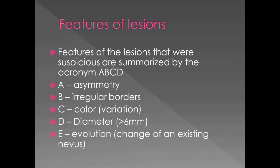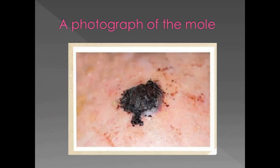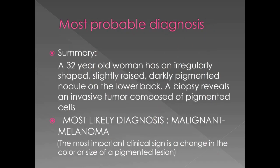Some suspicious features of the lesion are summarized by the ABCDE acronym: A for asymmetry, B for irregular borders, C for color variation in the patch — some parts very dark, some lighter — D for diameter, and E for evolution, meaning change of an existing nevus. After discussing possible differential diagnoses, the most probable diagnosis is malignant melanoma. The most important clinical sign was the change in color and size of the pigmented lesion — always present but changing over years, unnoticed due to its inaccessible location.